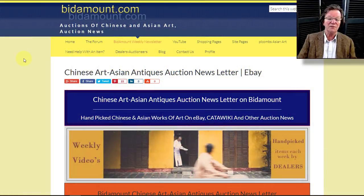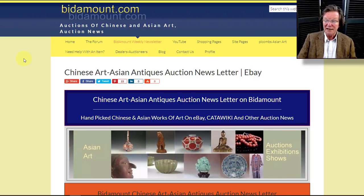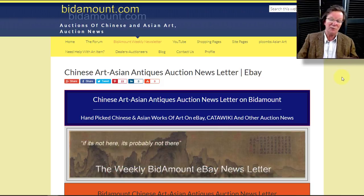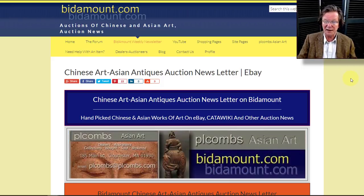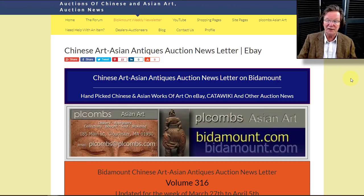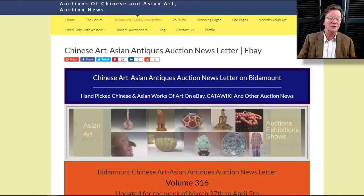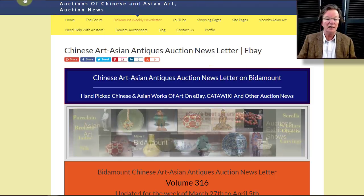Hello, this is Peter Combs from bitamount.com and PL Combs Asian Art in Gloucester, Massachusetts. Today is Friday, April 3rd, 2020. This is our weekly video — our regular look back at how things went on eBay last week, what went on by category, and what's happening on the Bitamount site. We've had a lot of time lately because the whole world is more or less shut down trying not to get sick.